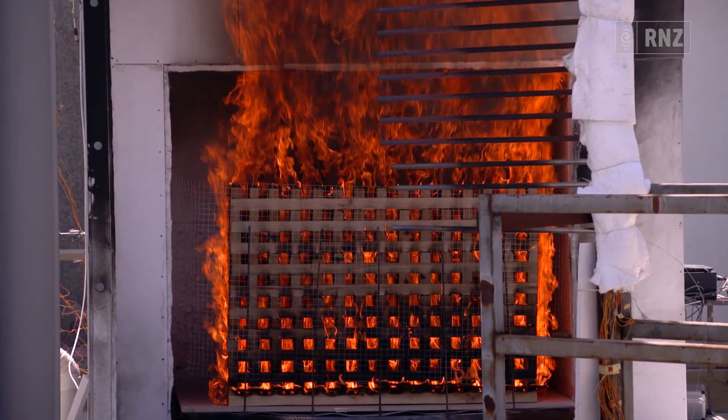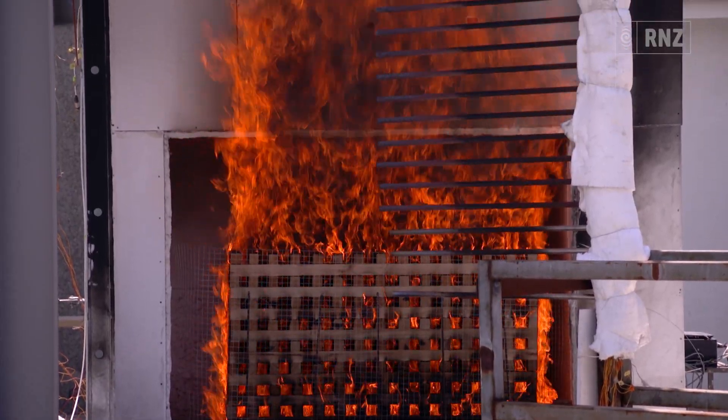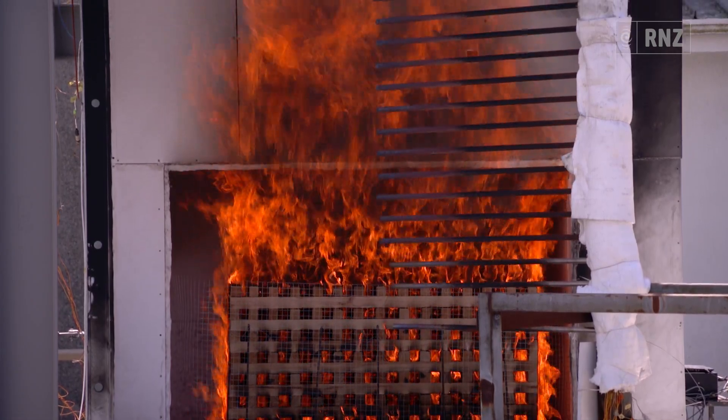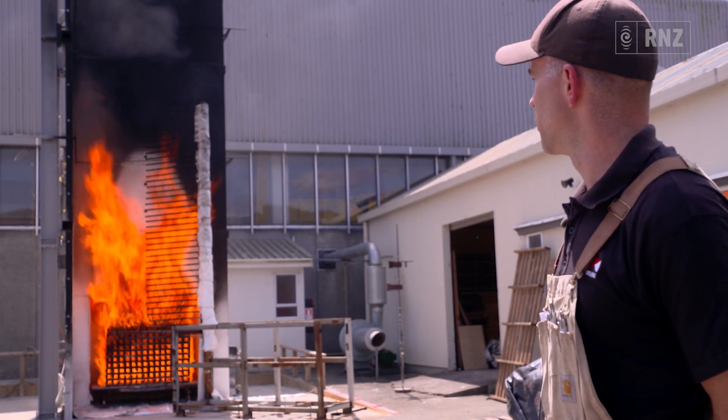What we're looking at, we're evaluating this test procedure for the New Zealand market. What we have is a steel frame that is representing basically a re-entrant corner on a building.